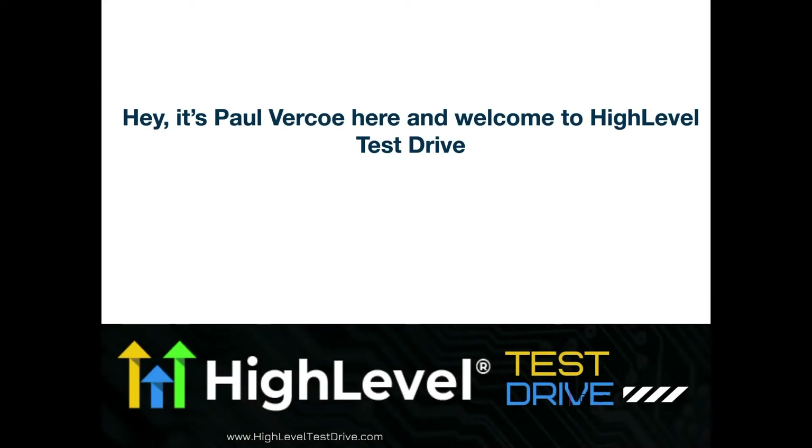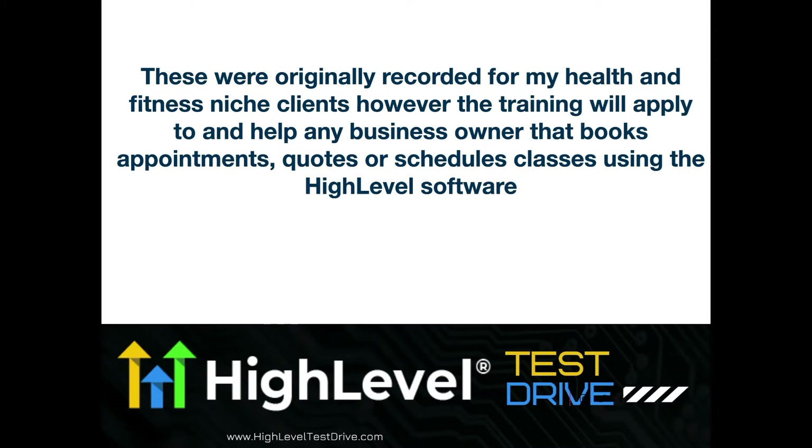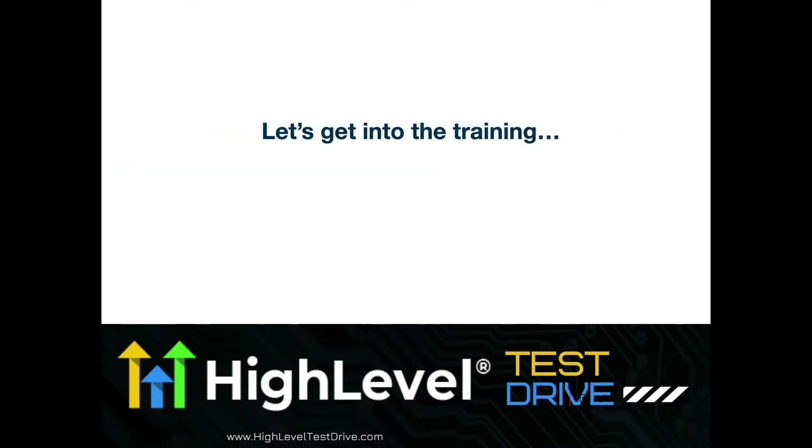Hey, it's Paul Verko here and welcome to High Level Test Drive. This video is part of the Flashback High Level Tutorial Series. These were originally recorded for my health and fitness niche clients. However, the training will apply to and help any business owner that books appointments, schedules quotes, or schedules classes using the HighLevel software. Let's get into the training.